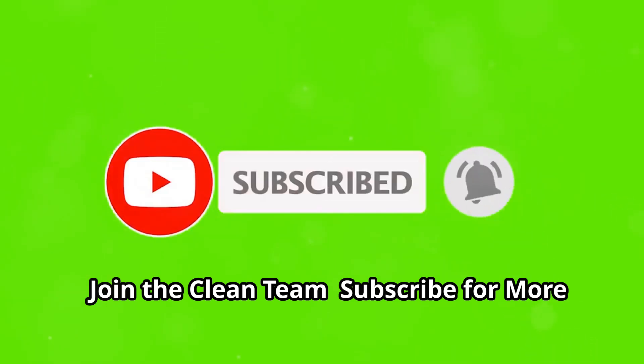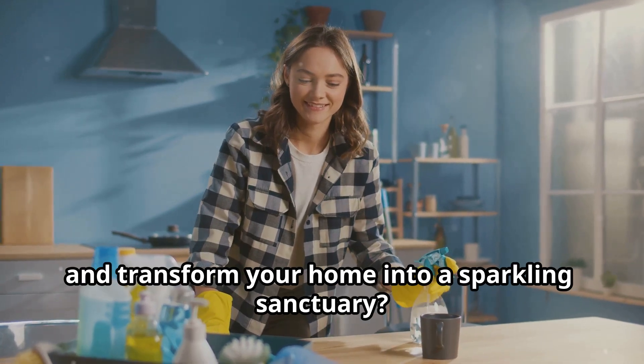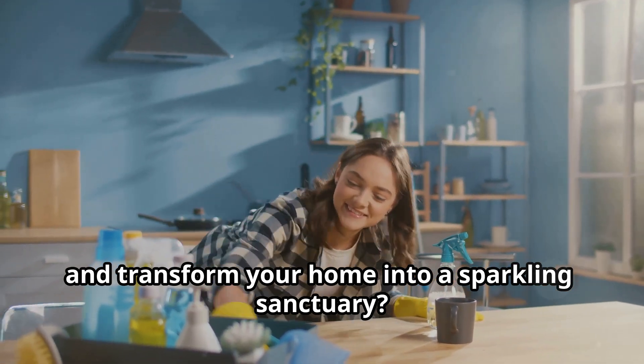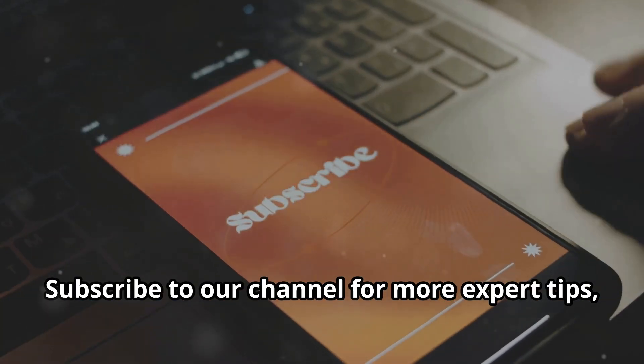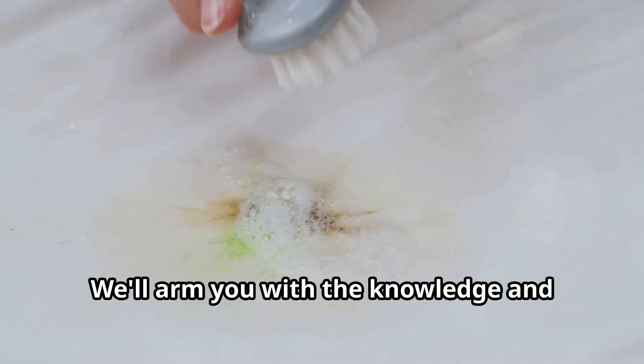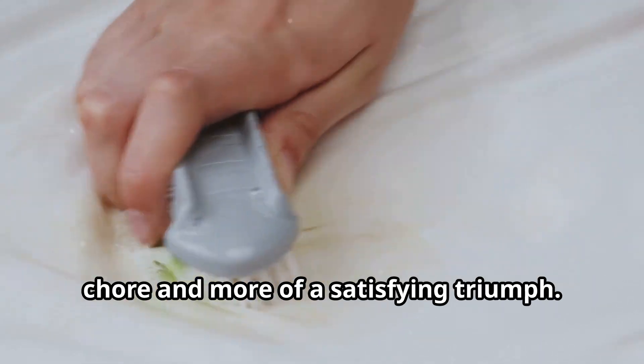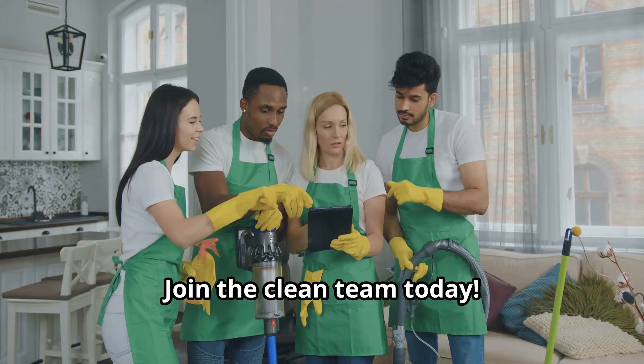Join the clean team — subscribe for more cleaning hacks. Ready to tackle more cleaning challenges and transform your home into a sparkling sanctuary? Subscribe to our channel for more expert tips, tricks, and step-by-step guides on conquering even the toughest grime. We'll arm you with the knowledge and techniques to make cleaning less of a chore and more of a satisfying triumph. Join the clean team today!